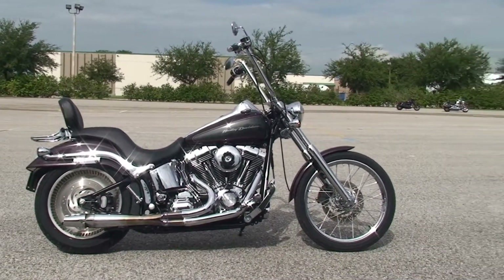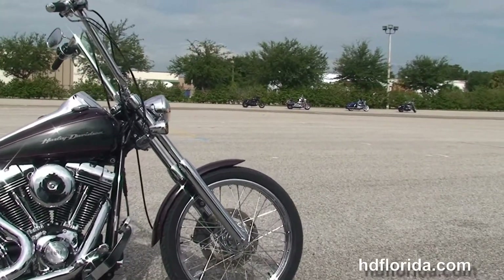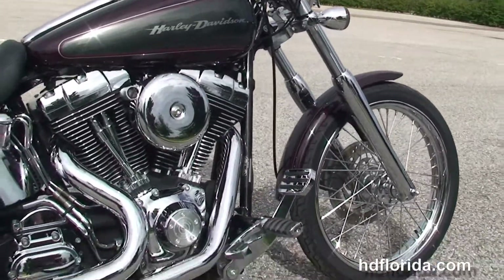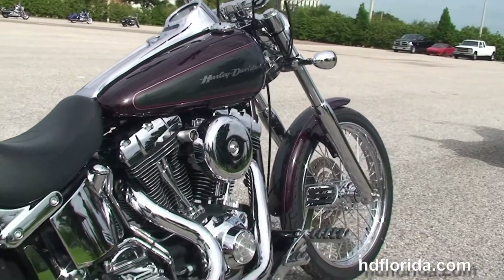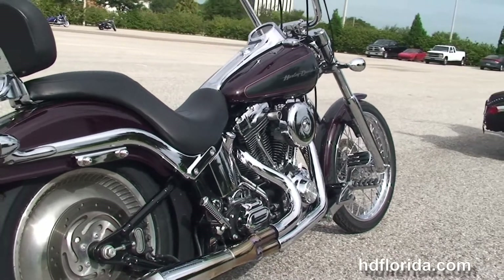The Deuce starts out front with a 21-inch steel lace wheel that we put a brand new piece of rubber on, chrome lower front forks, and moving back to the upgraded forward controls, we have the counterbalanced 88 cubic inch engine with 5-speed transmission, and a high flow air cleaner with the round chrome air cleaner cover.